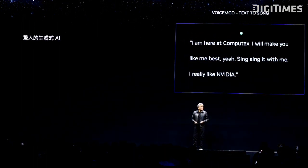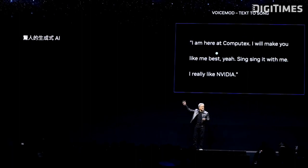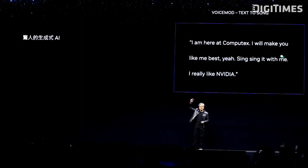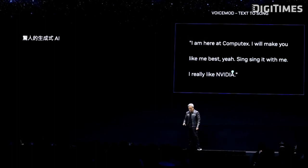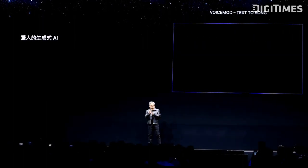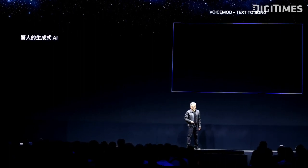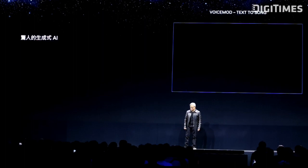I'm here at Computex. I will make you love me best. Yeah, sing it with me. I really like NVIDIA. This is the part — NVIDIA! Very good, very good. Good job. With that kind of performance, I'm going to hire AI next time.